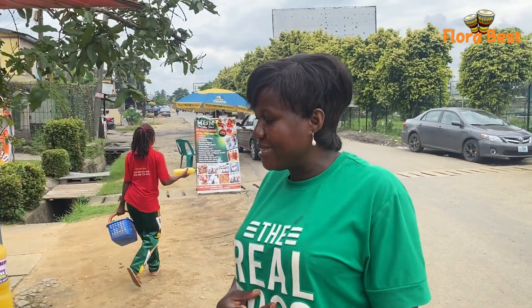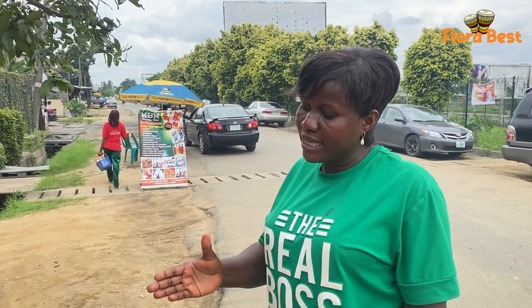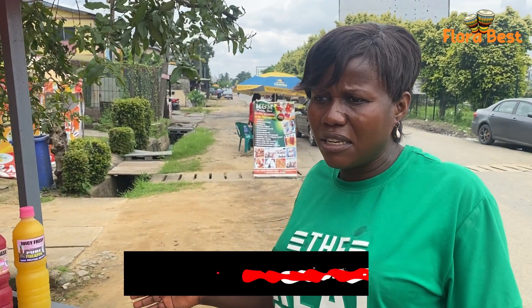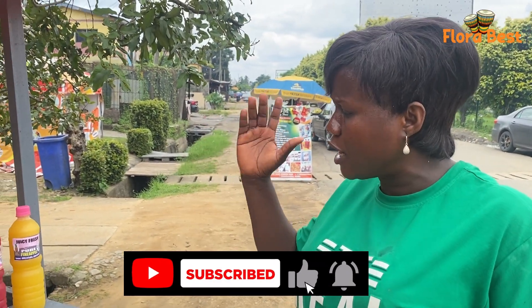My name is Juliet. I'm a juice maker. The name of my juice is Juicy Fresh. Our juice won't do anything addictive. No preservative, no addictive. It's 100% natural.